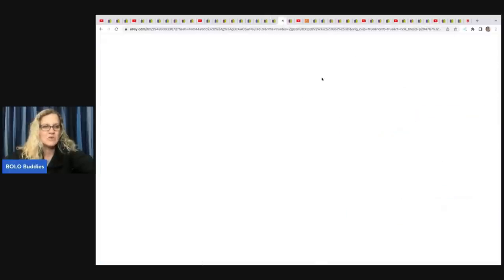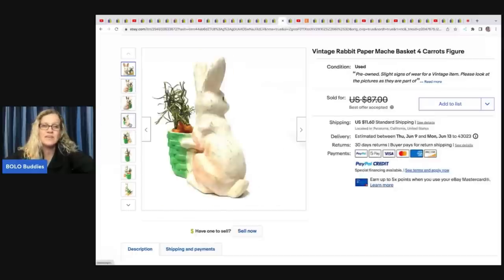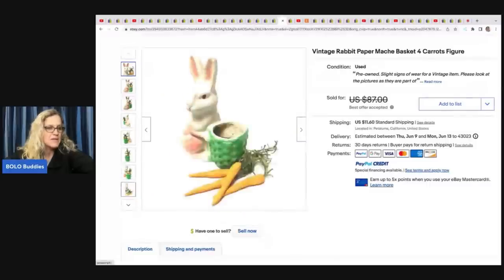The next item she sold is this vintage rabbit paper mache. Paper mache in general — especially Halloween or Easter pieces — can be big money bolos, so always look them up. She got this at an antique store for $12.50 and sold it for a best offer of $75.